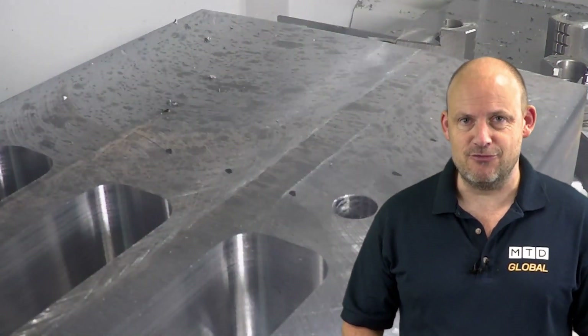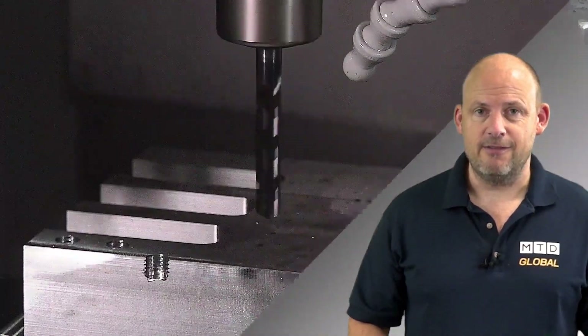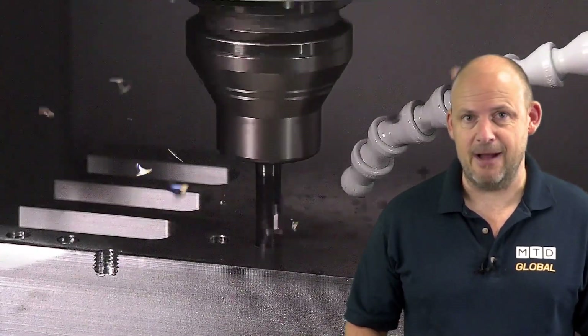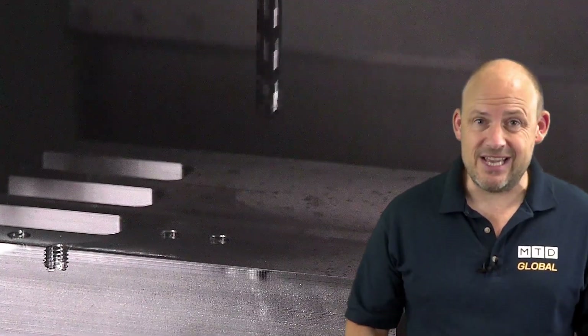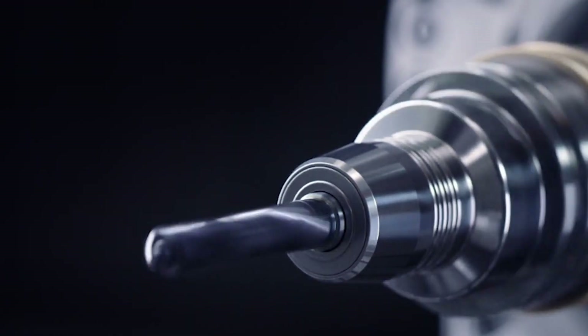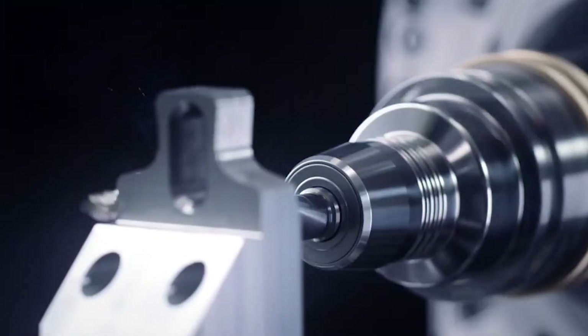Look at the speed that this drill is in operation. Some people just think drilling is drilling, but the faster you can drill a hole, the quicker the component comes off the machine. The more materials a specific drill can cut, the less you need to change the tool in the tool carousel, so the more flexible you can be in your machining process.